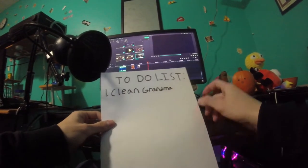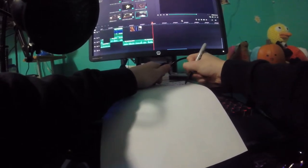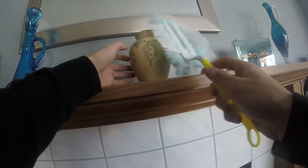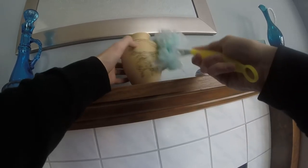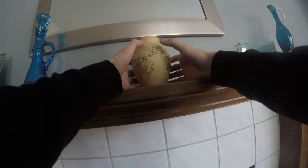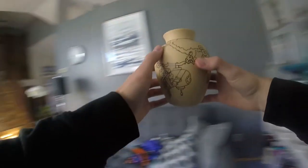Alright, clean gramp. Hold up, hold up. There we go. You know what, this urn kind of looks like crap. I need to get one that suits grandma better. Mom's gonna be so happy to see I got grandma a new one.